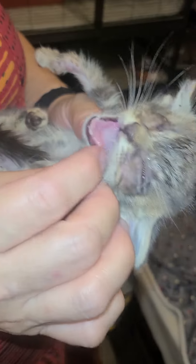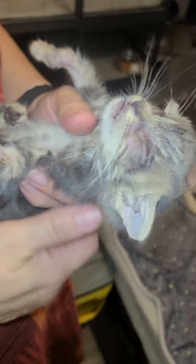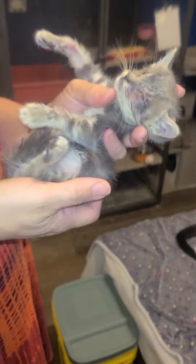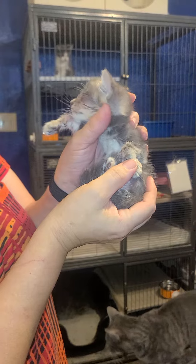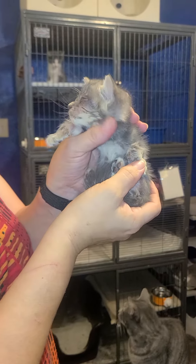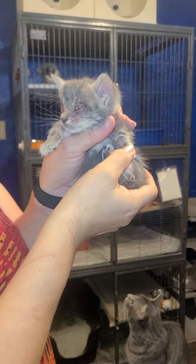They said he is six weeks old at least, weighs 12 ounces. Doesn't eat great, but hasn't lost weight. So help.